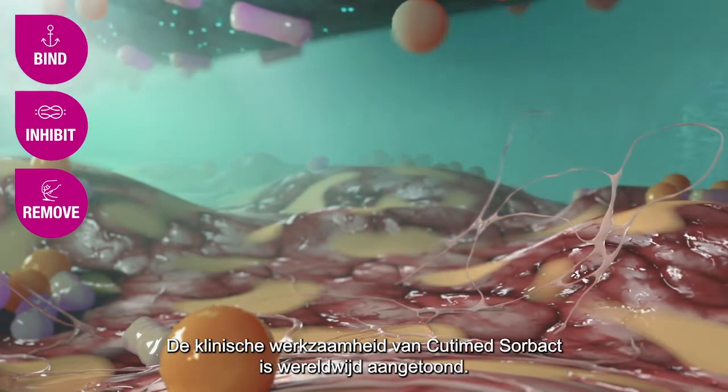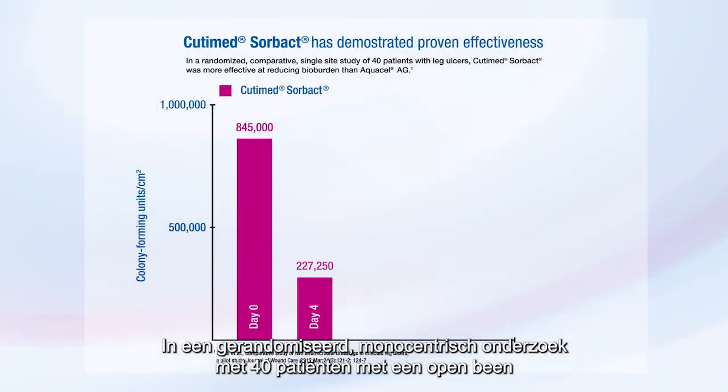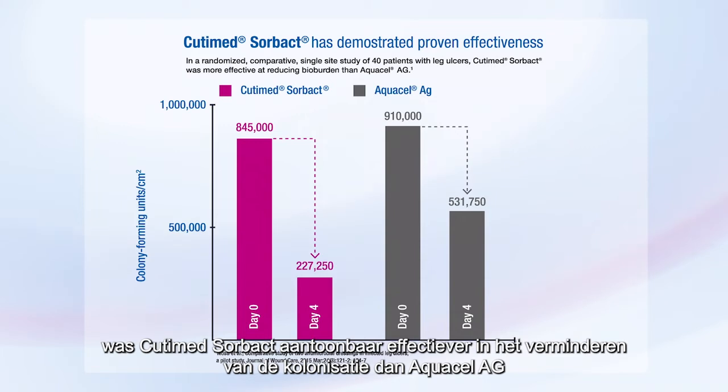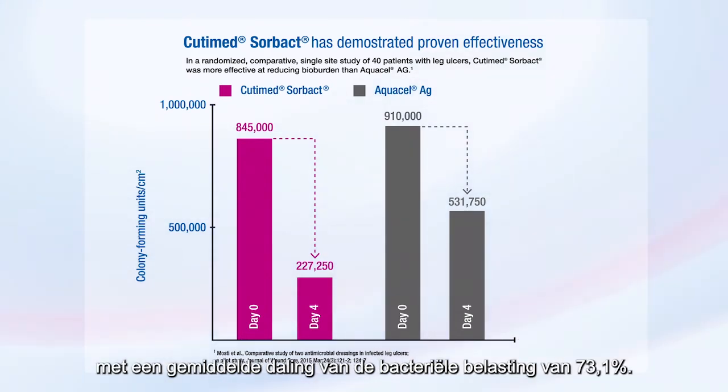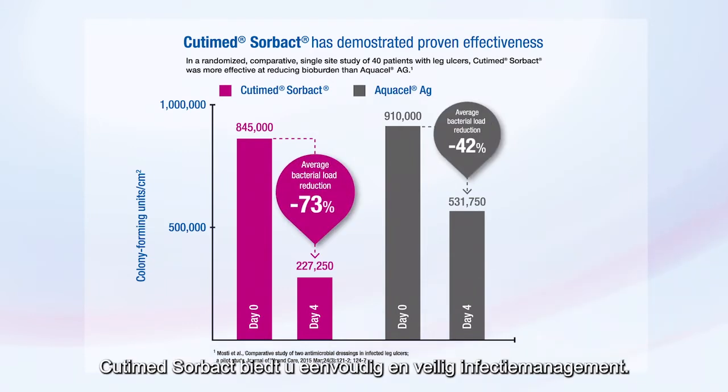The clinical efficacy of Qutima Sorbact is proven worldwide. In a randomized comparative single-site study of 40 patients with leg ulcers, Qutima Sorbact was more effective at reducing bioburden than Aquacel AG, showing an average bacterial load reduction of 73.1%. Qutima Sorbact provides you with easy and safe infection management.